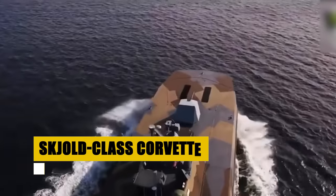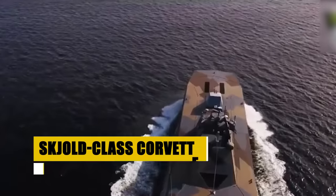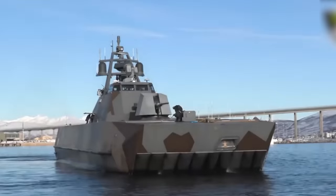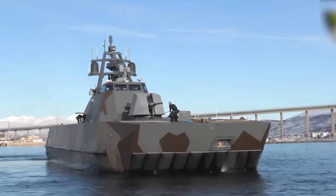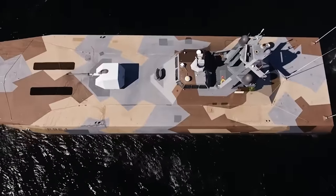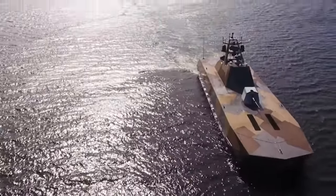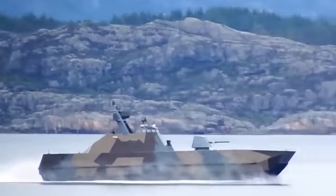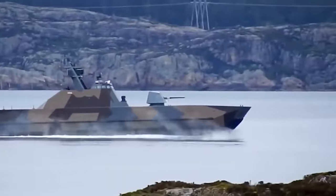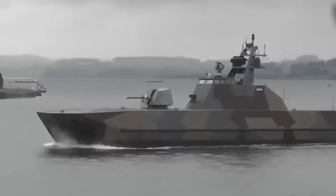Behold the Skjold-class corvette, a testament to Norwegian naval innovation. These coastal corvettes are the epitome of speed and stealth, capable of exceeding 55 knots, making them among the fastest warships in the world. Designed with a unique air-cushioned catamaran hull, they offer unparalleled stability and efficiency in littoral combat operations. Armed to the teeth with Kongsberg naval strike missiles and a versatile 76-millimeter cannon, the Skjold-class represents the cutting edge of naval warfare, where speed, agility, and stealth converge to create a vessel that dominates the littoral battle space.